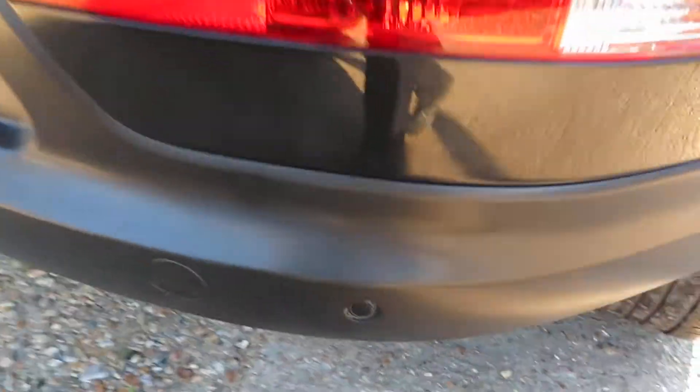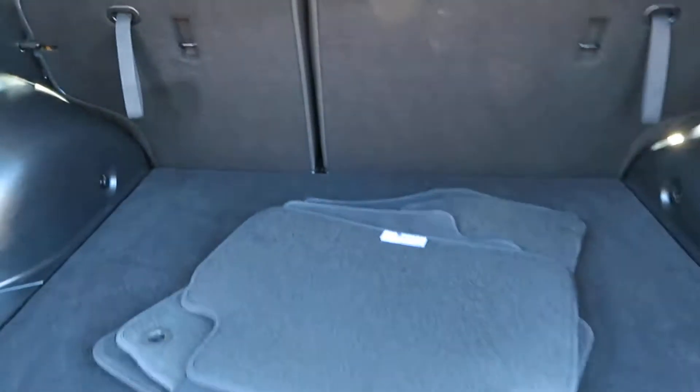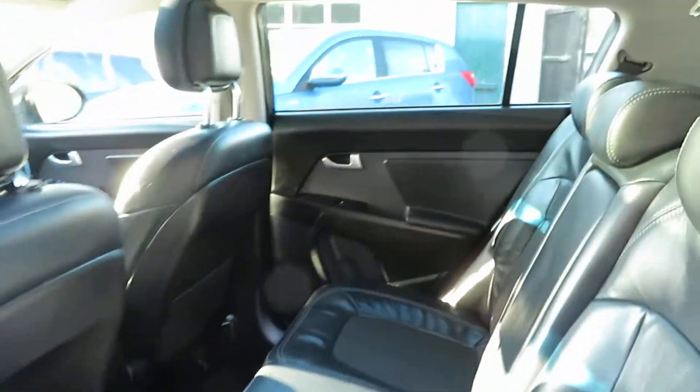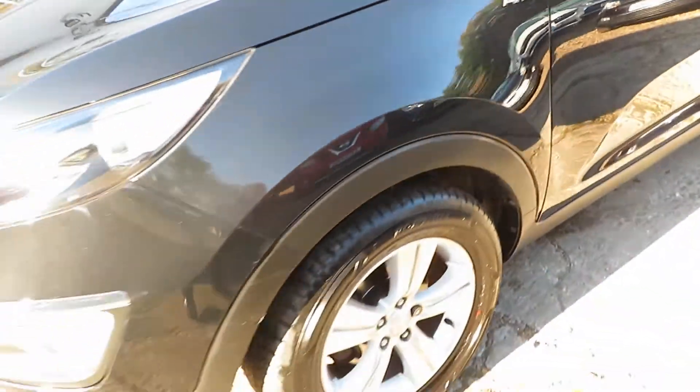Nice alloy wheels, front and rear parking sensors are there. It's actually a 2 litre — sorry, not a 1.7 — 2 litre diesel, because it's automatic. In the Cherry Black, lovely moonroof at the back and sunroof at the front, Tiltman Sly sunroof. As you can see it's an all-wheel drive.